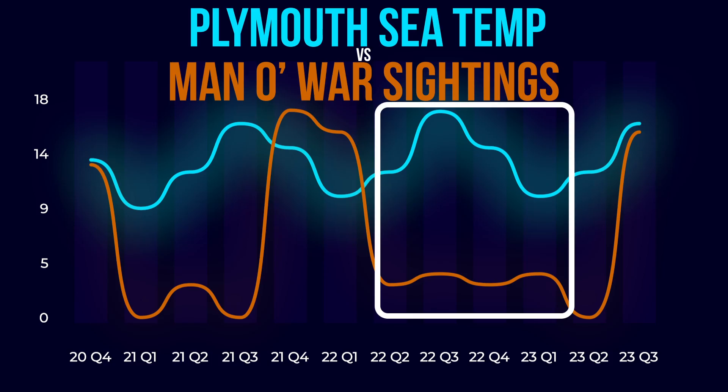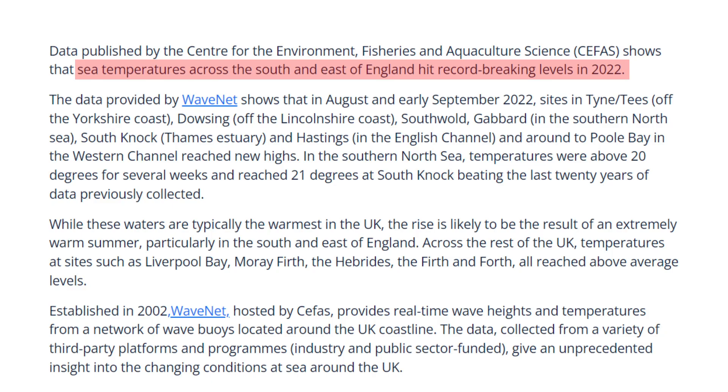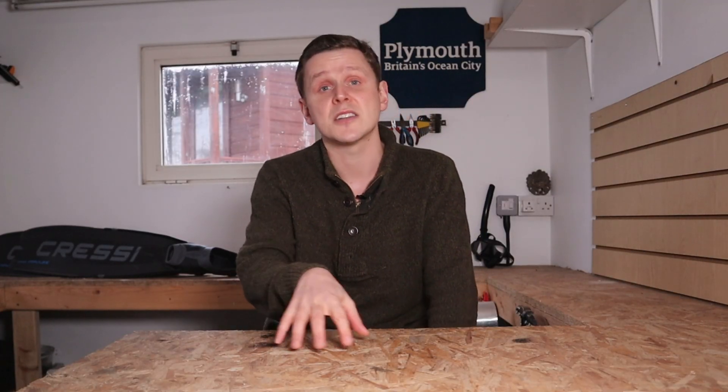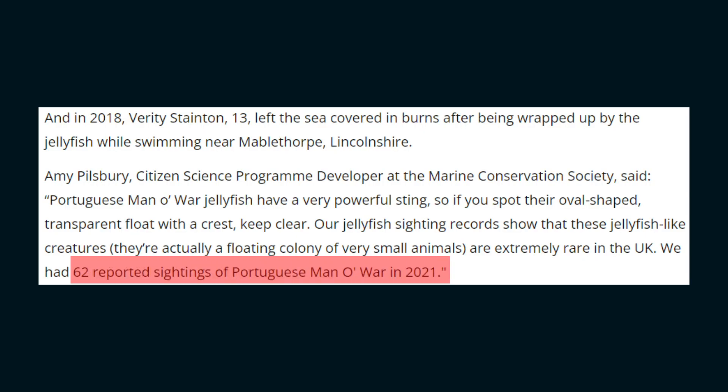Until this recent flurry of storm activity swept a whole new raft of stinging Siphonophores to our British coast. So does that mean water temperatures really have no impact? Well, that quiet period of 2022 actually recorded some record high sea temperatures around the UK, but there were still hardly any Man O' War sightings. So whilst increasing global sea temperatures might be a reason for why we're experiencing more storms in the UK, there seems to be no direct link between sea temperatures and the number of Man O' War sightings. Sightings increase when there's a storm, and it doesn't matter if the water temperature is 5 degrees or 15 degrees.